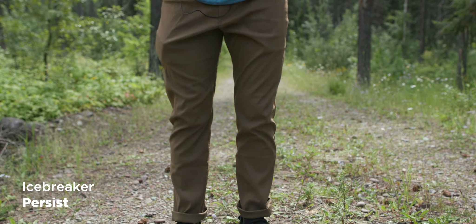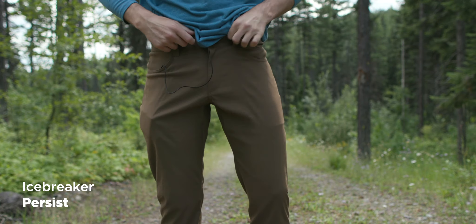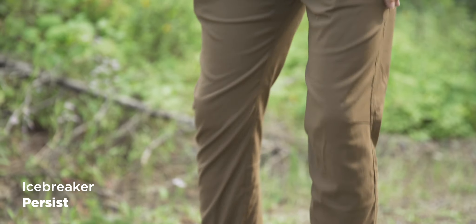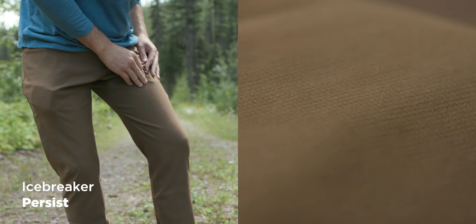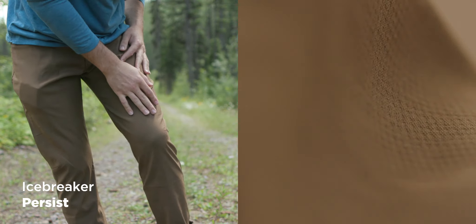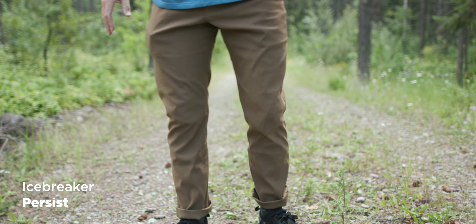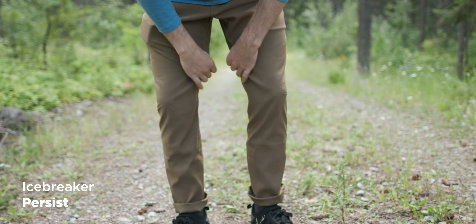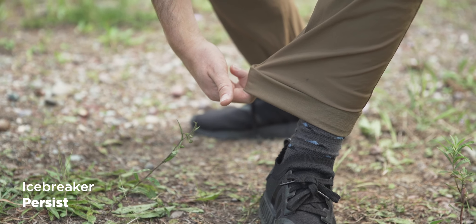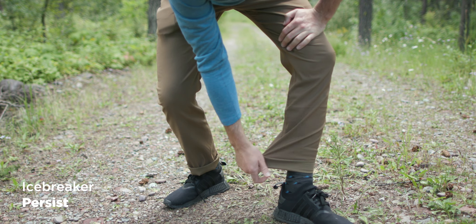Next, the Icebreaker Persist pants in a 32. They fit perfectly at the waist — among the most comfortable in the whole review. The fabric has a cool cross-stitch pattern that I really like. However, they feel a bit big everywhere — way too wide at the bottom. They're branded as slim pants, but slim they are not, which is exactly why I'm making this video.